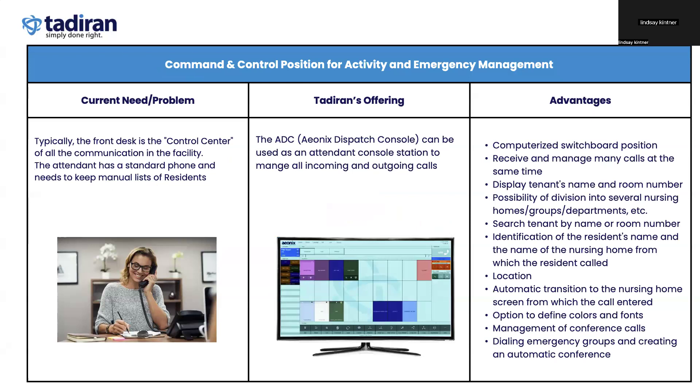Additionally, if there is a problem, we have an Aonix dispatch console which can be used by staff. This automatically pops up an emergency grid showing who is activating the emergency, as well as call-outs for this. We can have an unlimited number of emergency conferences in the system, and each one can be triggered with a unique SMS. So not only can we alert staff that something has happened, we also have the ability to alert relatives or friends via SMS message.